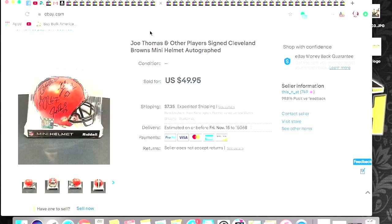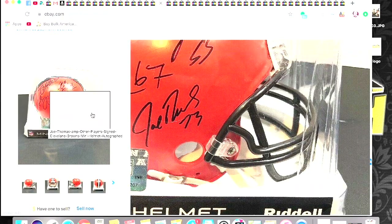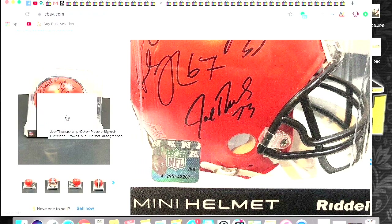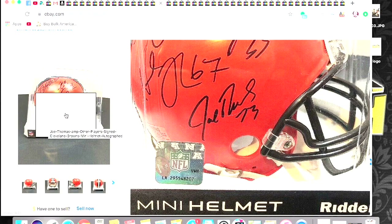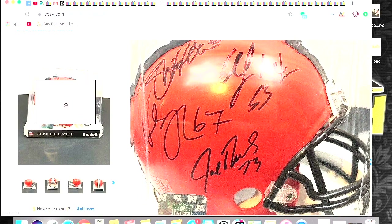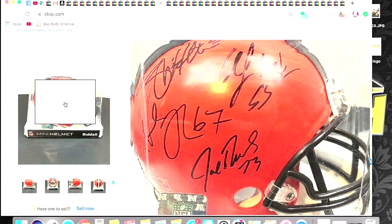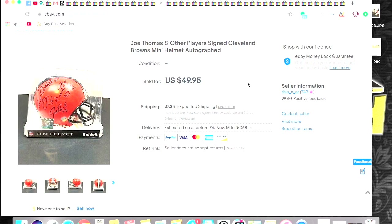I'm pretty sure I took a $40 offer on this one. I picked this up at the flea market for $10. The reason I picked it up was because I recognized Joe Thomas — he's a future Hall of Fame tackle who played for the Browns, one of my favorite players of his era. I just really appreciated his gameplay, so I got about $40 plus shipping on that. No COA, by the way.